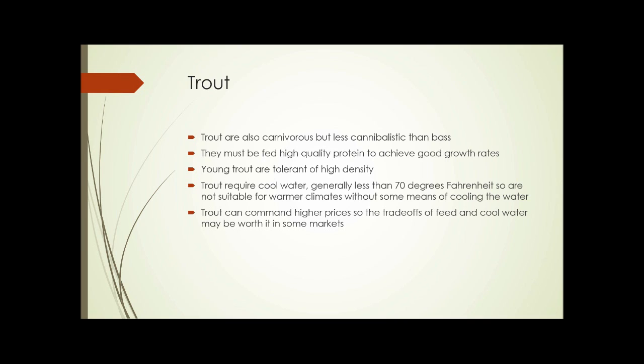Trout are also carnivorous but less cannibalistic than bass. In the smaller sizes typically used in these systems, they feed well on pellet food, but they do require high-quality protein for good growth rates. When young, trout are tolerant of high density, though they become less tolerant as they age. Trout require cool water — generally less than 70 degrees Fahrenheit — so they're not suitable for warmer climates without water cooling. Commercial water chillers are available, but it may be simpler and more efficient to use a species like tilapia that tolerates higher temperatures. However, trout meat can command higher prices, so the trade-offs may be worth researching.